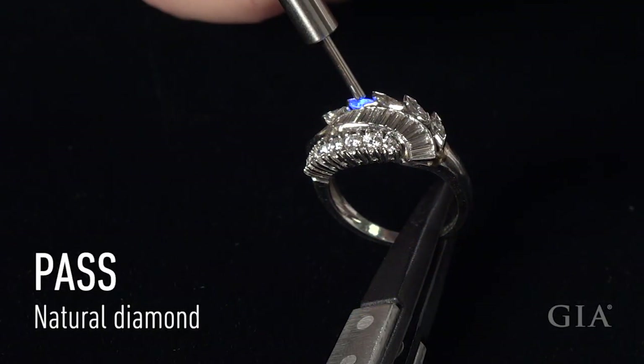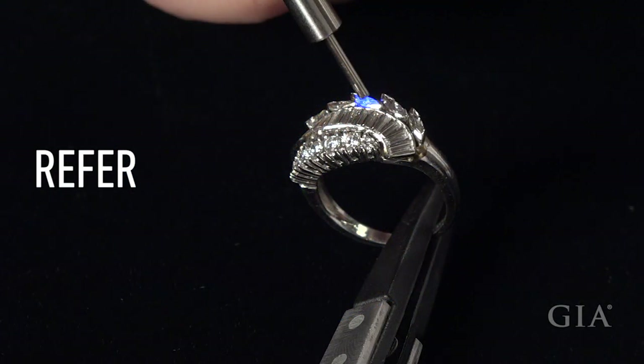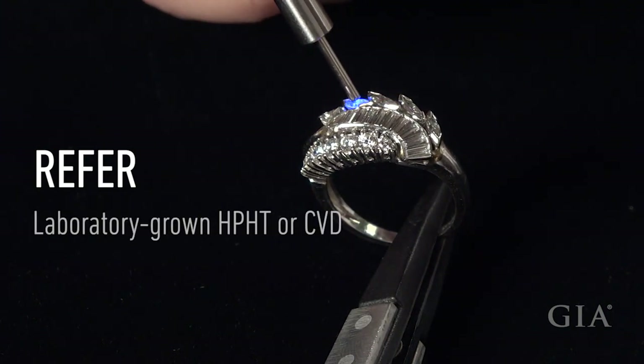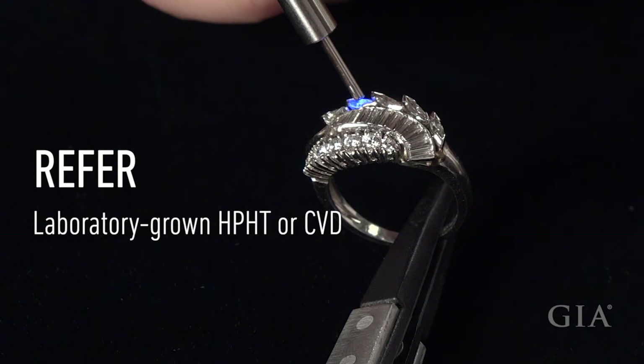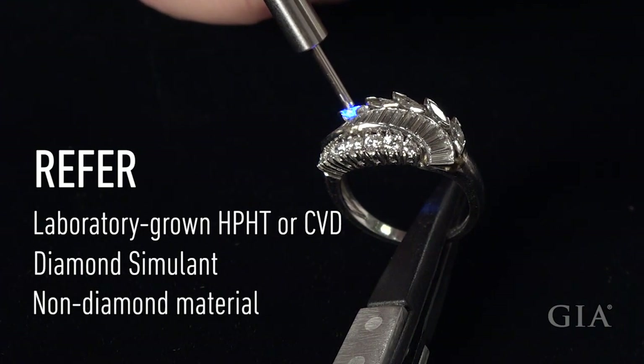Pass — Pass confirms the stone is a natural diamond. Refer — Refer indicates further testing is required to determine if your stone is laboratory-grown, either HPHT or CVD, a diamond simulant, or non-diamond material.